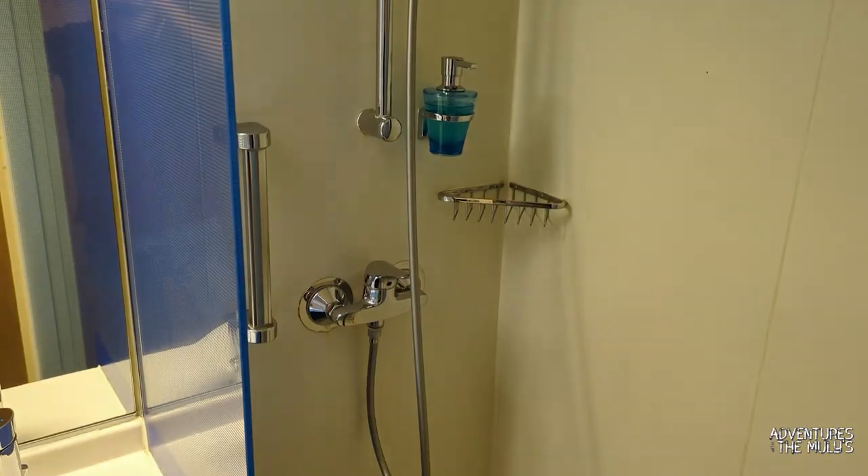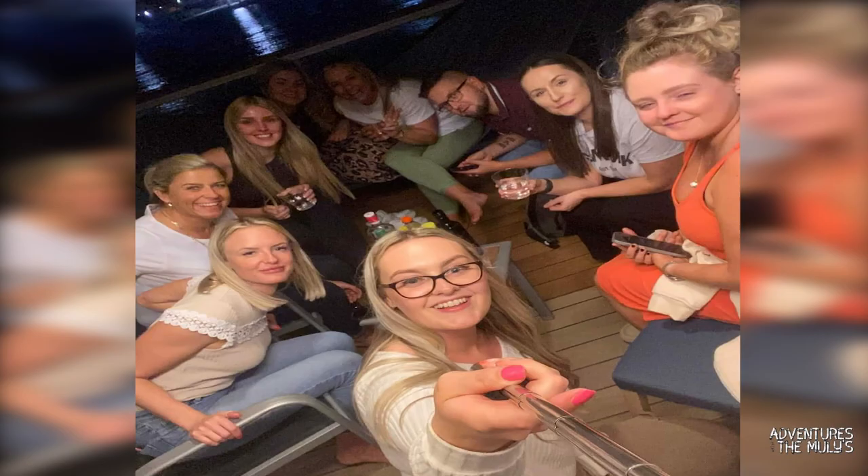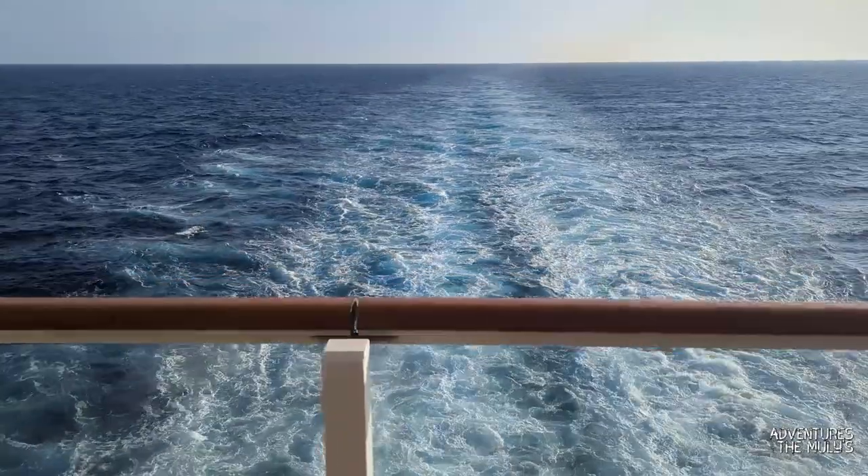Now this is the balcony. Unfortunately I didn't get any videos of the balcony as there was so much going on, but here's a picture of us all on the balcony having a few drinks after the shows.